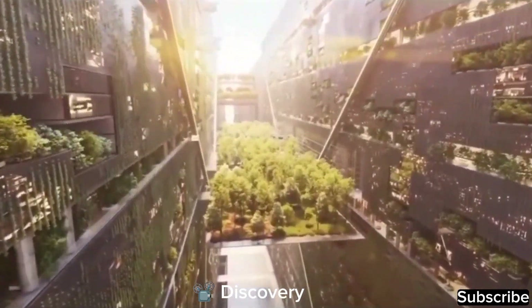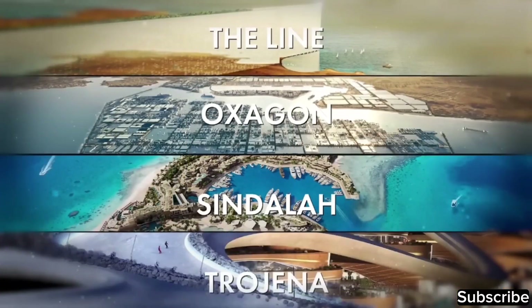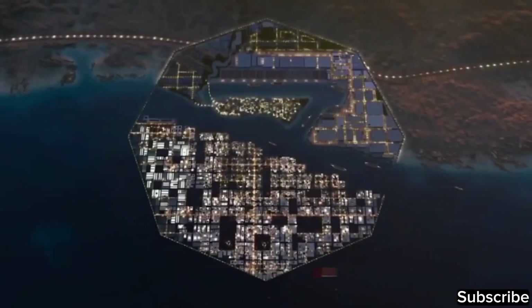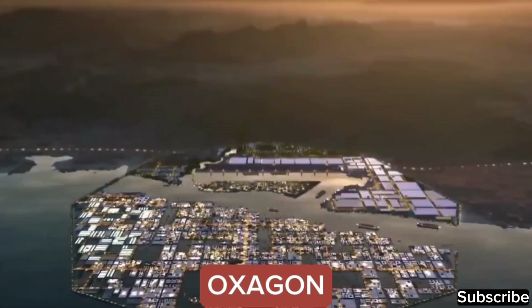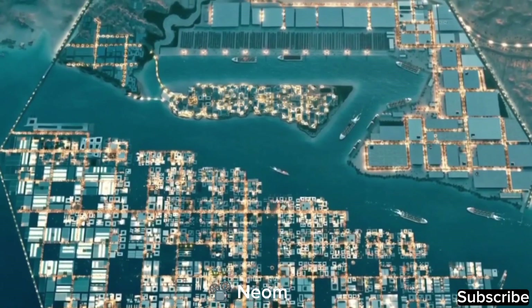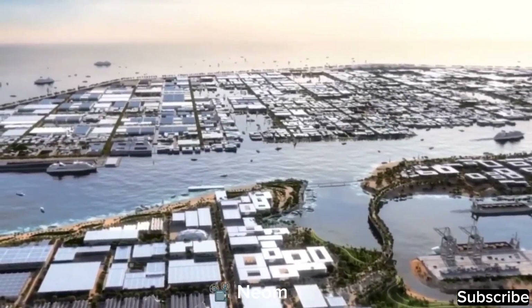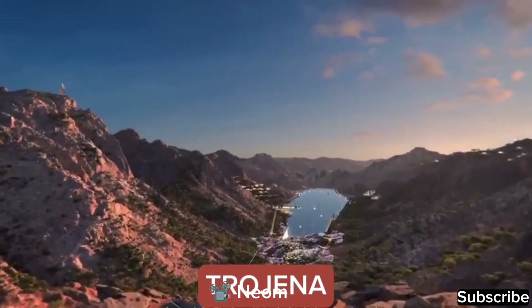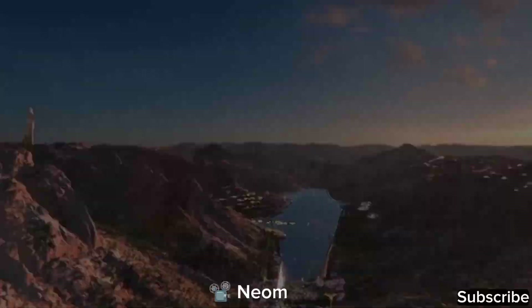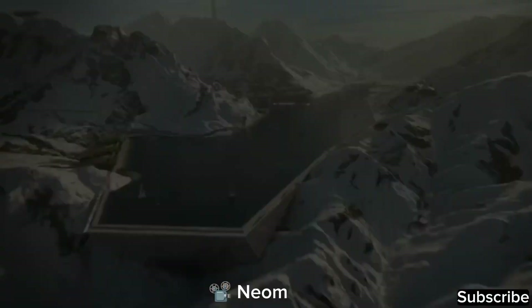As per the developers, NEOM will consist of 10 projects, each referred to as a different region. Details for four of these regions have already been revealed. The initial one is Oxygen, characterized by its octagon shape and serving as a floating port, envisioned as NEOM's advanced industrial center for the next generation. The second region is Trajina, set to become the Arabian Peninsula's primary outdoor skiing destination, scheduled to open in 2026.